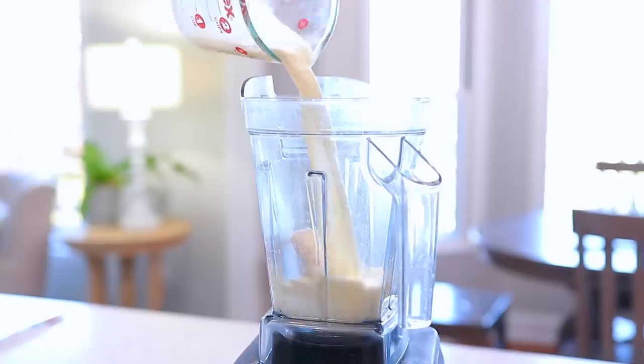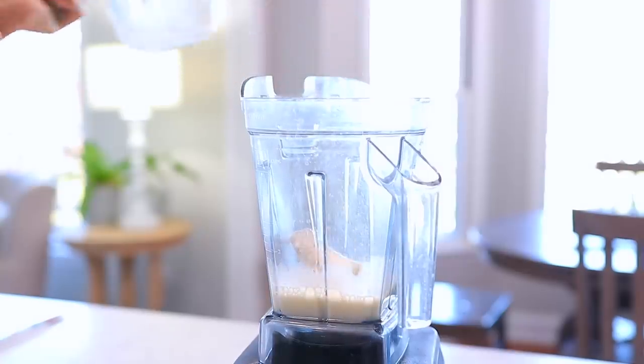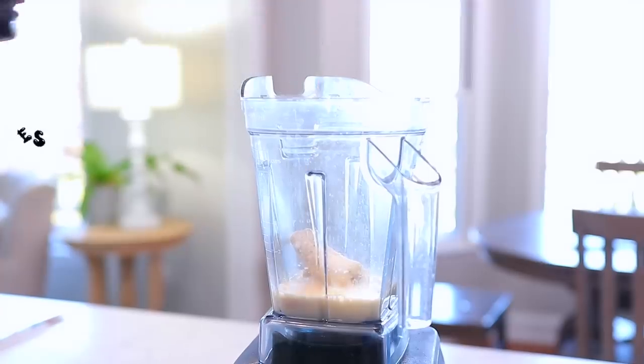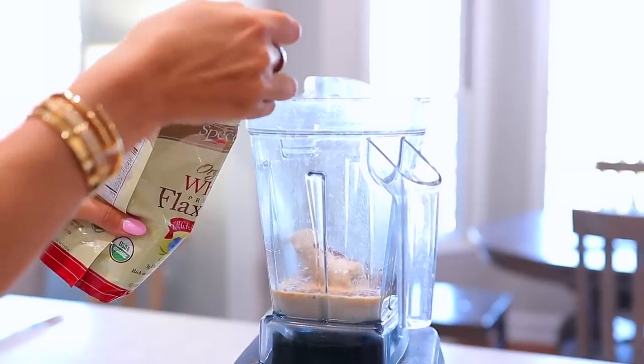I definitely recommend that it be frozen. Throw it into a good blender, then add three-fourths cup to one cup of milk. My secret ingredient — not so secret anymore — is a splash of vanilla extract. That really brings out the flavors and makes it actually taste like a milkshake. Then I add two tablespoons of flax seeds, which are great for omega-3 fatty acids, protein, and fiber. Really healthy, and you can't even taste them.